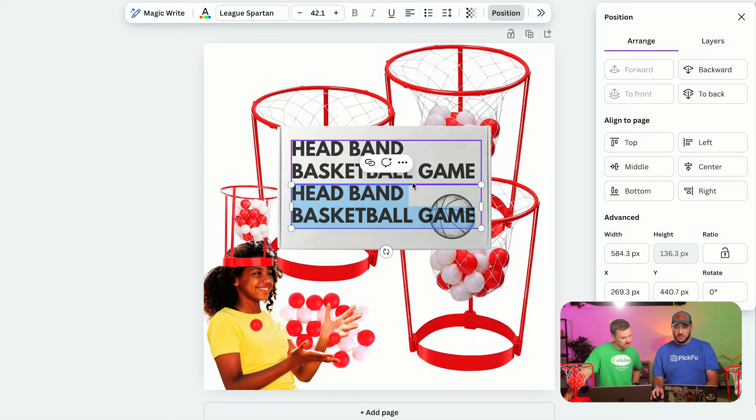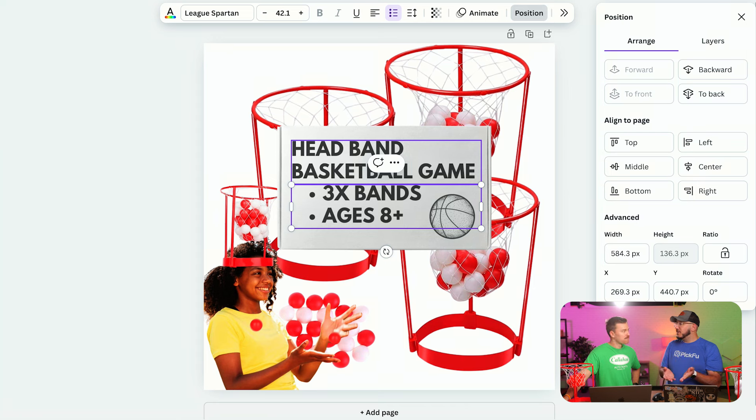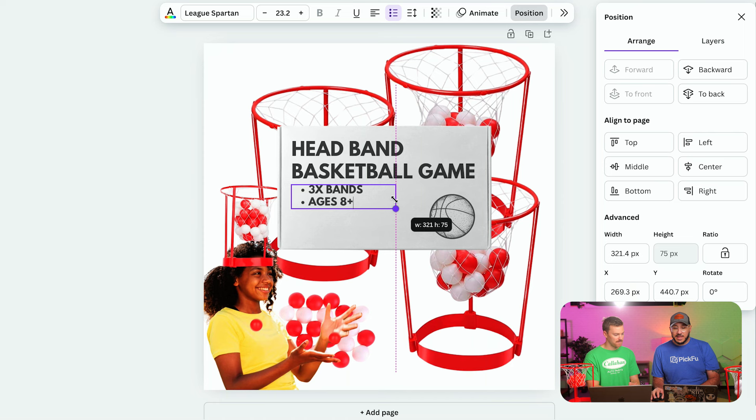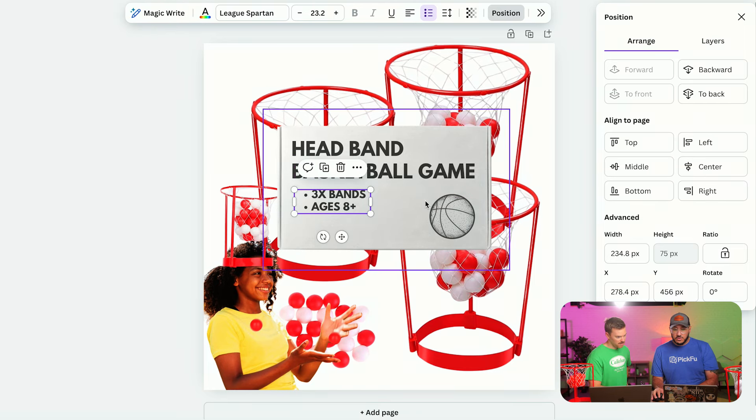Duplicate that text layer and add two or three value-prop bullet points — something like '3X bands, ages 8+.' If that's your age range, showcase it so people know: 'my son's six, this is not for him, don't click.' Don't waste ad spend on irrelevant clicks. Any two to three bullet points as takeaways is something you want to do on this packaging element.